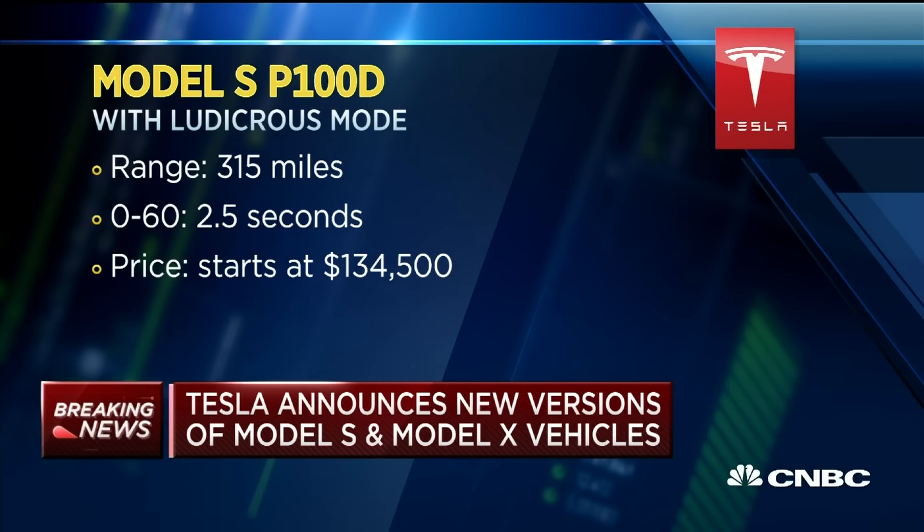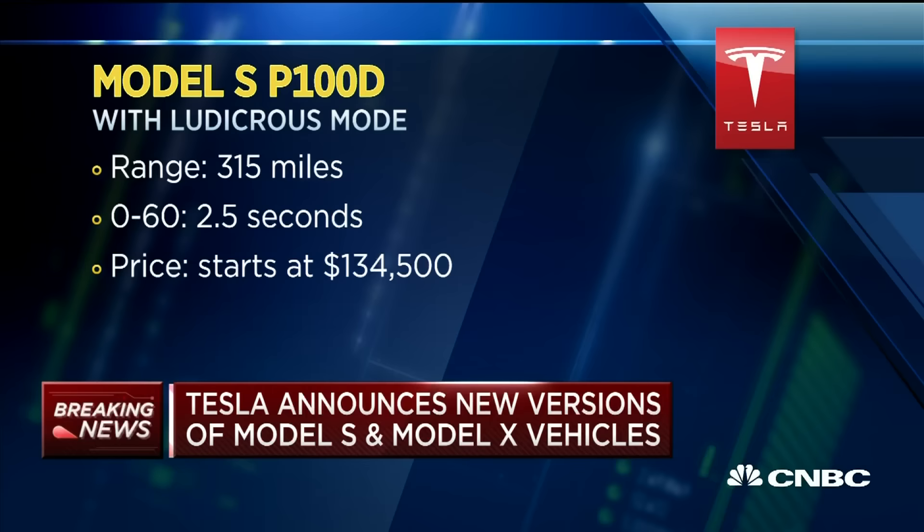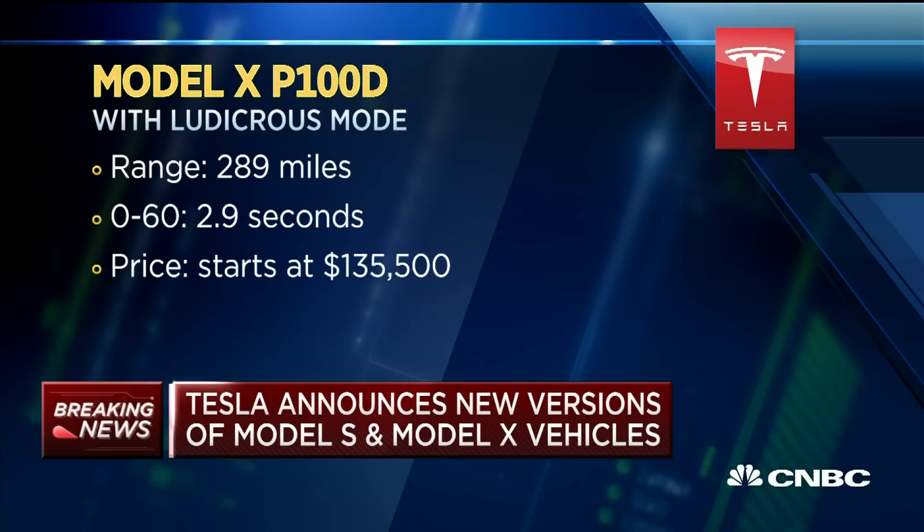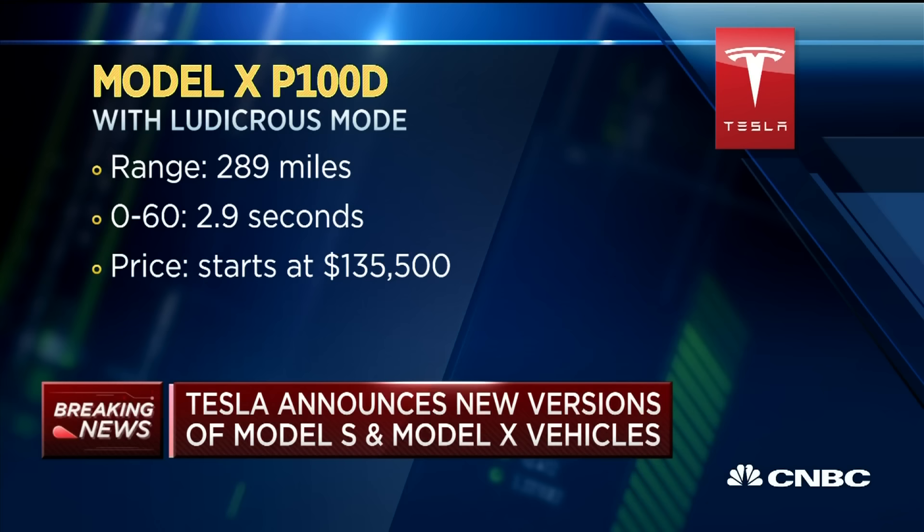If you've already ordered a Model S P90D and you want the 100 kilowatt hour version, you pay another $10,000 and they'll upgrade it for you. If you want to convert your old one, it'll be $20,000. As for the Model X, the range increases to 289 miles, 0 to 60 now drops below 3 seconds at 2.9 seconds, and the price is $135,500.